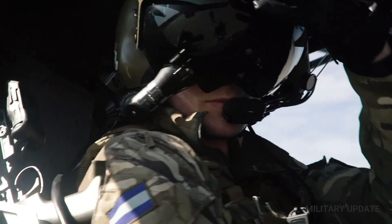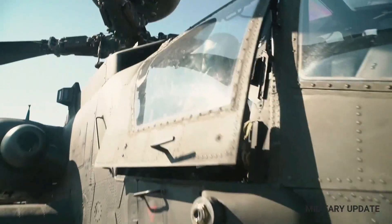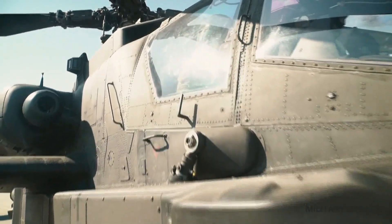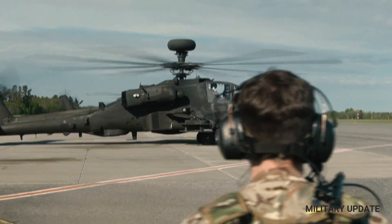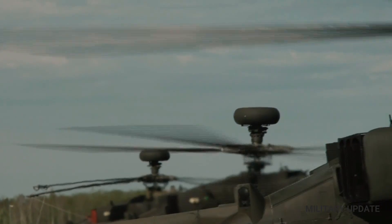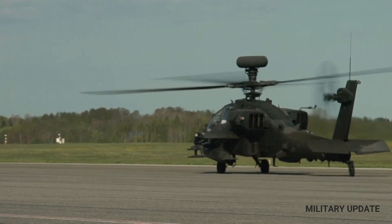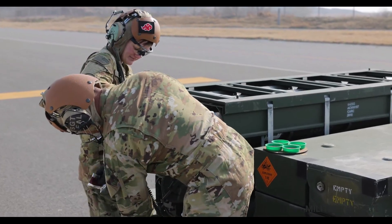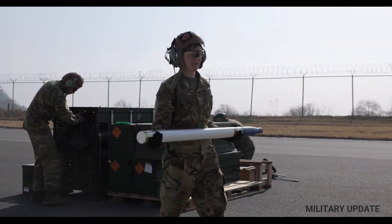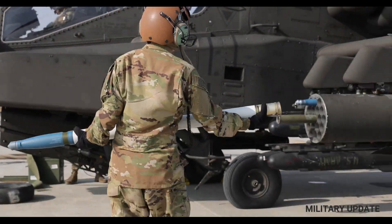The U.S. Army plans to increase the number of 634 AH-64D helicopters to the AH-64E standard. This helicopter has also been ordered by other countries: Indonesia ordered eight, Qatar 24, South Korea 36, and the United Arab Emirates 30. In 2015, the UK requested to upgrade 50 Apache Longbow WAH-64D helicopters to the latest AH-64E standard.